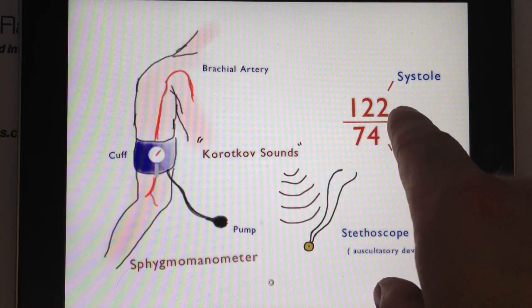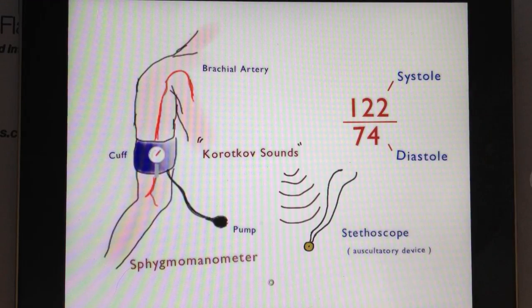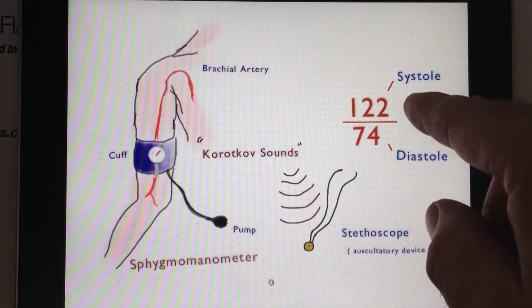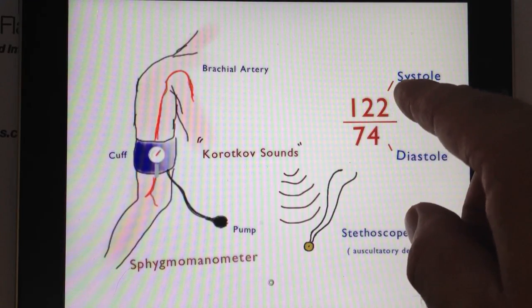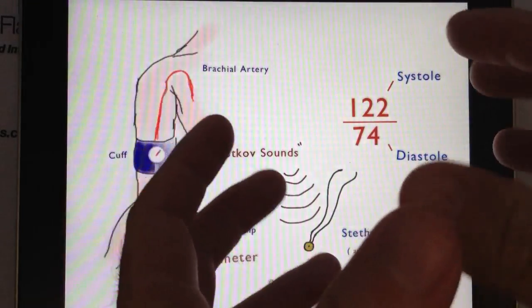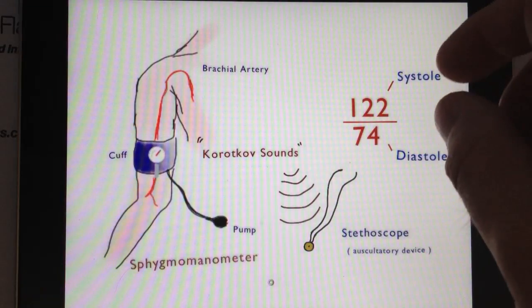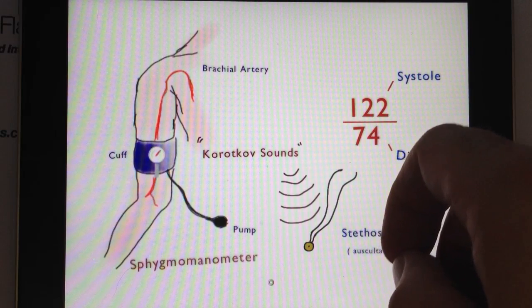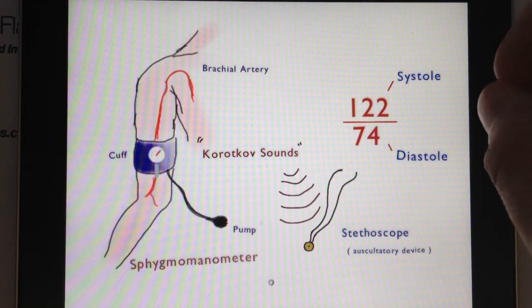Let's start with the top number. The top number is called systolic pressure, or more precisely, systole. It has a Greek meaning — it actually means 'drawing together' or a contraction. So, systole is simply a measure of the amount of pressure placed on the walls of the arteries when the heart contracts.